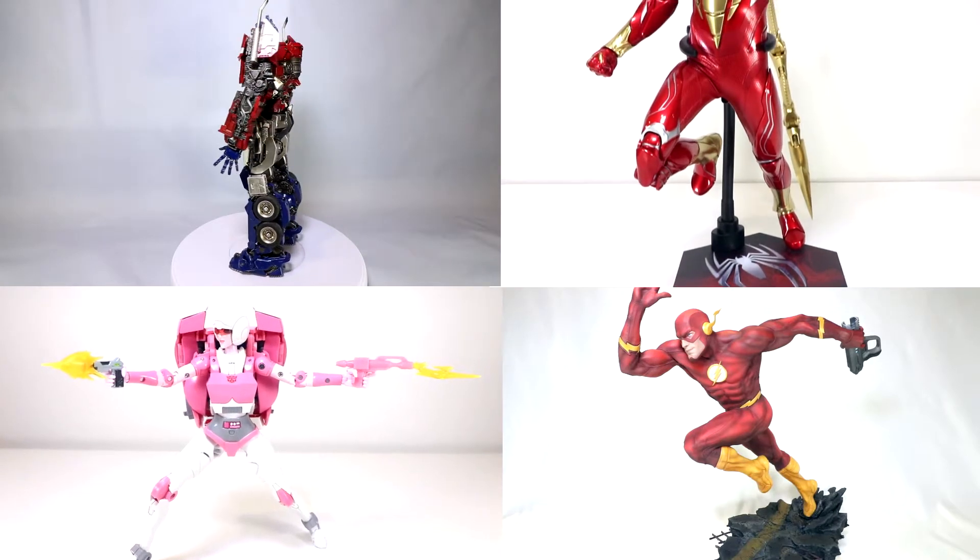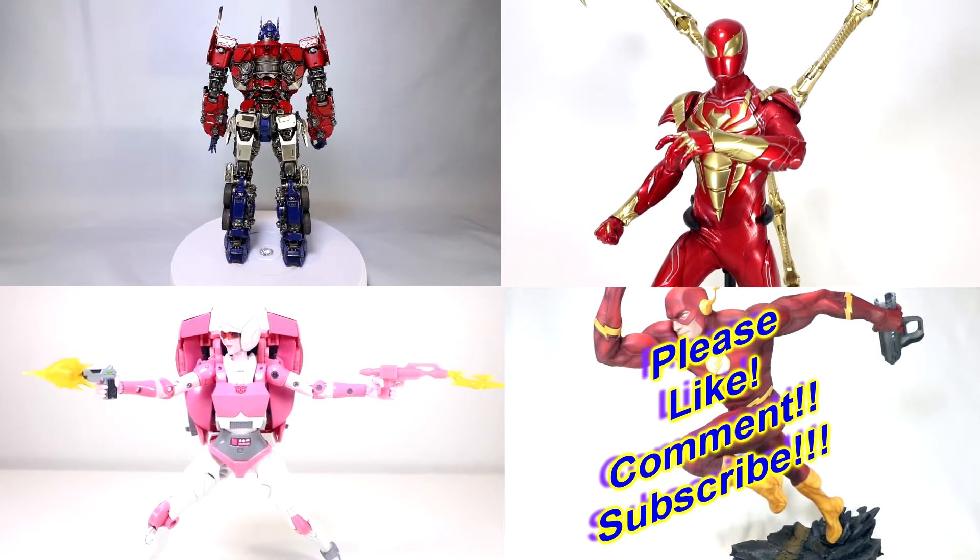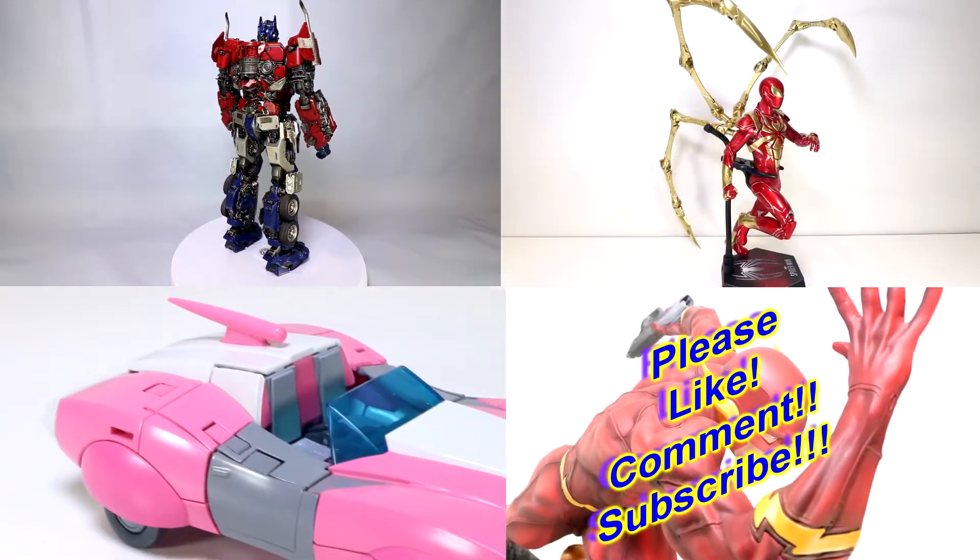Hello everyone, Dan14thPrime here. I want to do a video share out today with you guys on the top 10 collectibles that landed in the Prime Pyre in 2020.